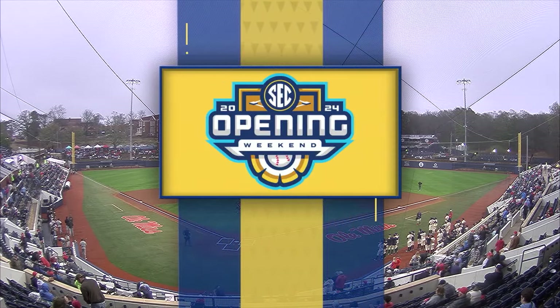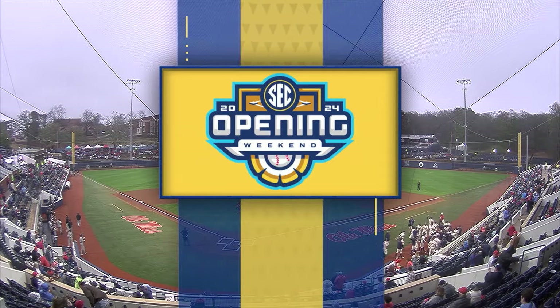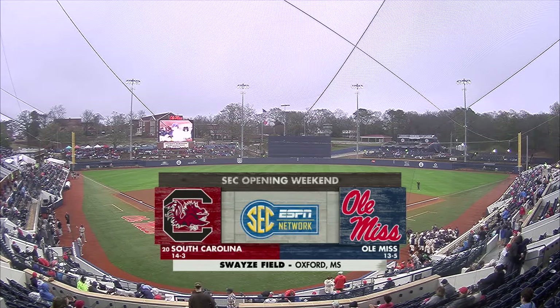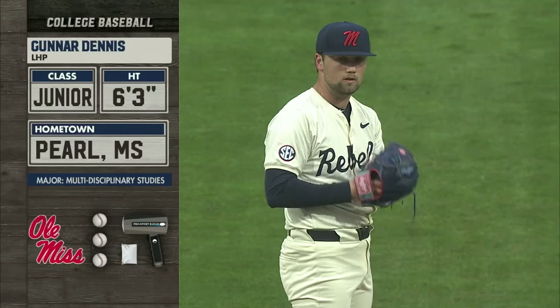You're watching SEC Baseball opening weekend on the SEC Network. It's college baseball's most prestigious conference, and the slate begins tonight. We dodge some stormy weather down here in Oxford, Mississippi tonight as South Carolina and Ole Miss collide at Swayze Field. Let's go to Gunnar Dennis.